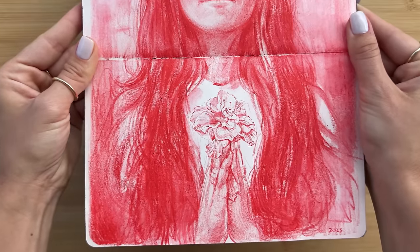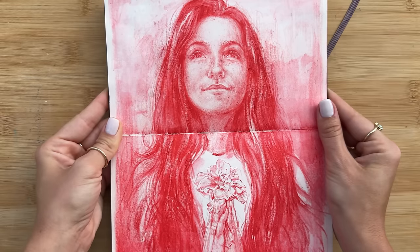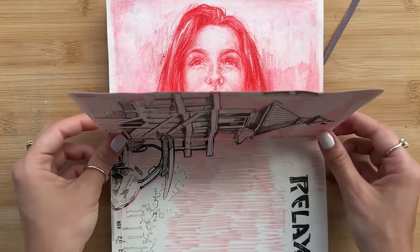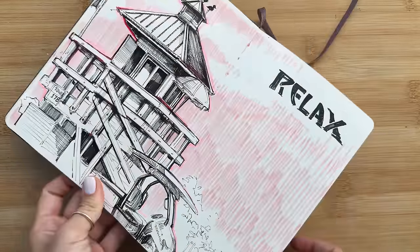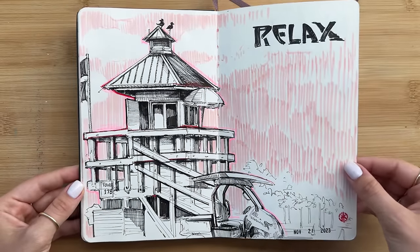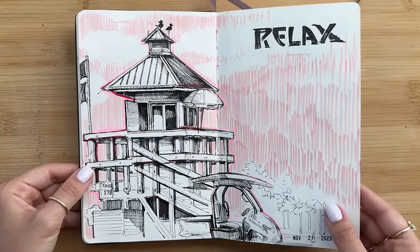Every year I like to do a self-portrait. Here I explored watercolor pencil in red, and if you're curious to see the process on it, I have a video up on my channel. I currently live by the ocean, so anytime I need a moment to relax by the sea, I take a nice stroll, and sometimes I still can't resist a sketch.